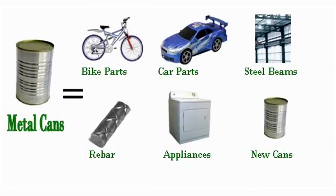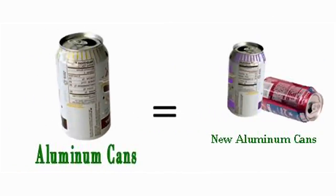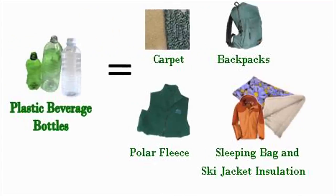Metal cans end up as bike parts, rebar, and new cans. Aluminum cans end up back on the shelf in 60 days. Plastics end up as carpet, backpacks, and sleeping bags.